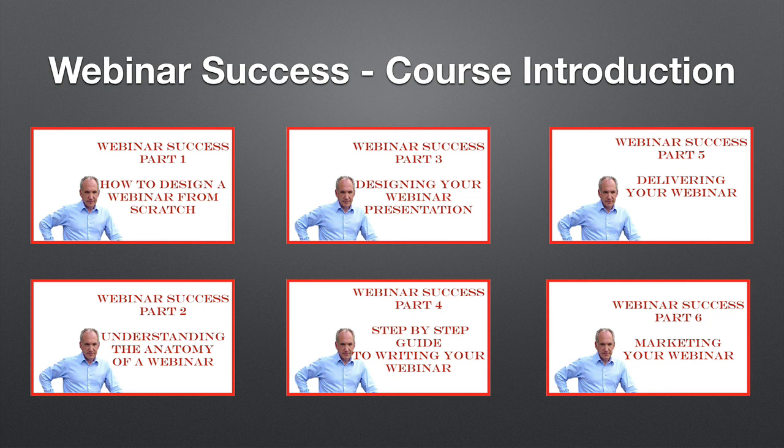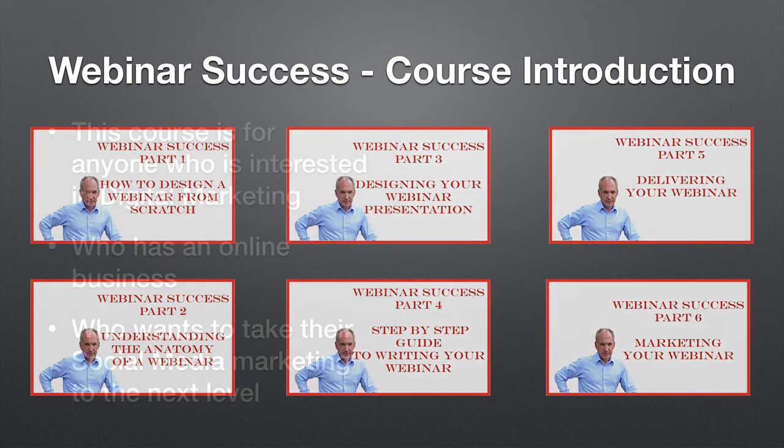Then we go into part four, a step-by-step guide to writing your webinar, which is really important as well as getting the slides right. Part five, logically enough, we follow on with delivery, and then in part six it's how you go about marketing your webinar.